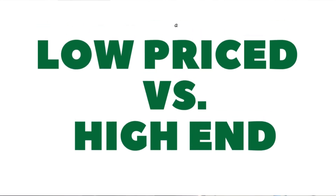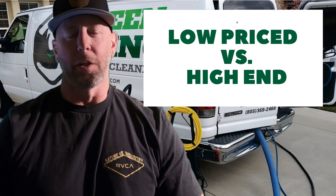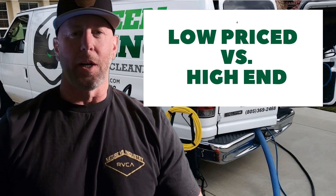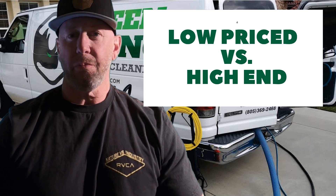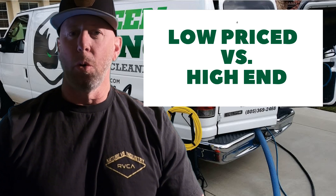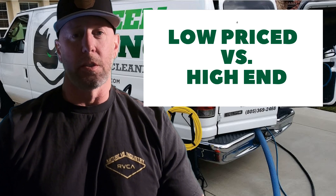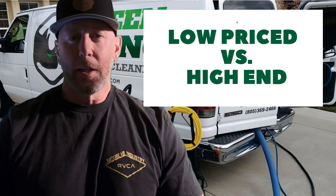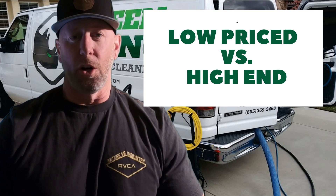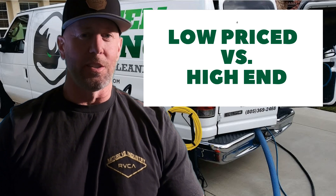So first, figure out your business model. Do you want to be that low-price carpet cleaner, or do you want to be that quality high-end carpet cleaner — the carpet cleaners catering to the middle and upper class clientele? Or is the business model you're getting into apartment cleaning, busting out a whole bunch of apartments? I'm going to keep my opinions on business model out of this. If anybody watches my channel, you kind of already know what my business model is. But let's see what you've got to do in order to make that $100,000 a year.